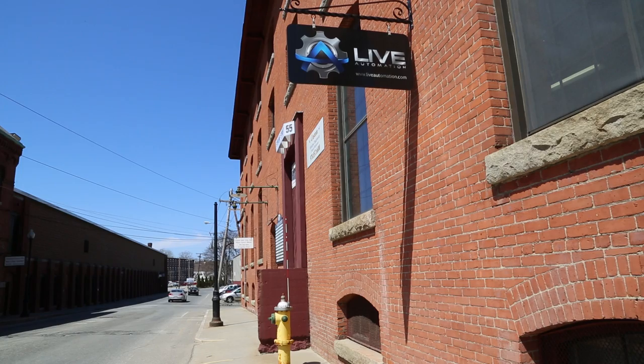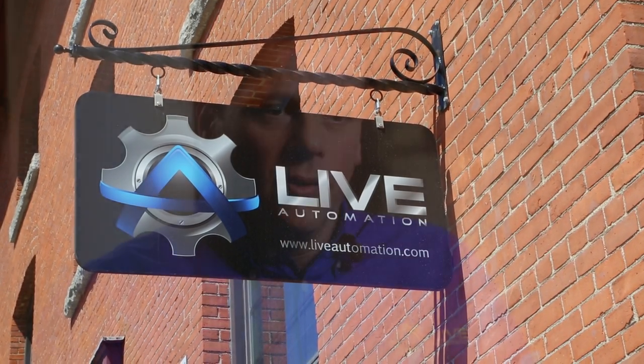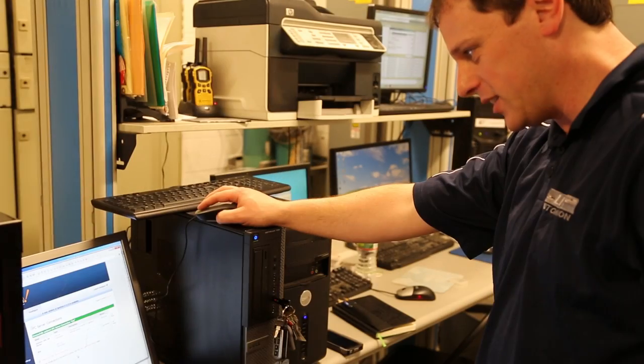I'm Mike Barone, one of the owners of Live Automation. We're a small systems integrator in Massachusetts. We service the New England area, but we've gone just about all over worldwide. We focus on process controls, machine automation, custom assembly machines, and custom software.